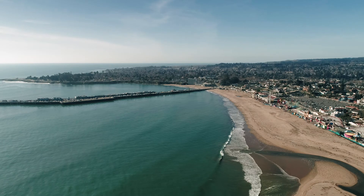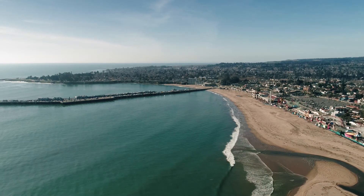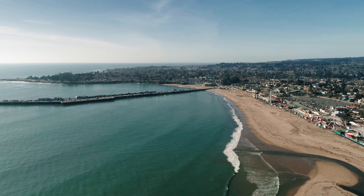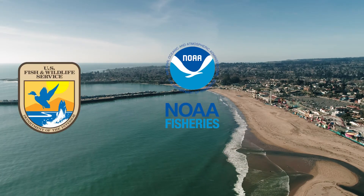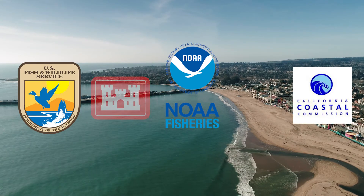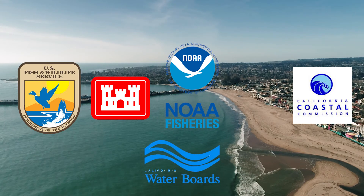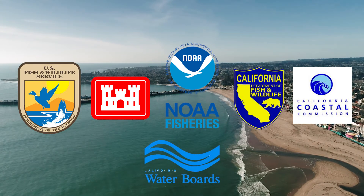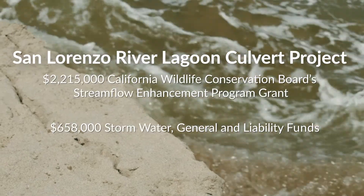The culvert project is a product of a direct partnership with several regulatory agencies over many years. These include NOAA's National Marine Fisheries Service, the U.S. Fish and Wildlife Service, the California Coastal Commission, the U.S. Army Corps of Engineers, the California State Water Resources Control Board, and the California Department of Fish and Wildlife.